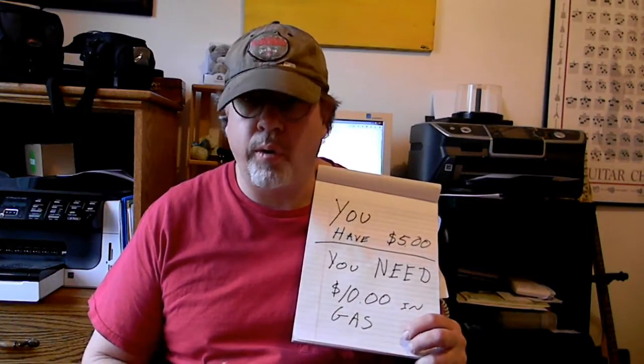In this video I'm going to show you what to do when you only have $5 and you need $10 worth of gas. Simple old trick that comes in handy because I know we all run low on cash from time to time.